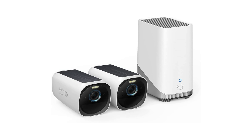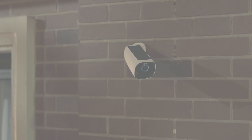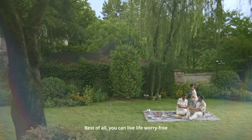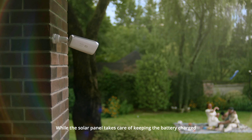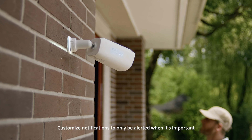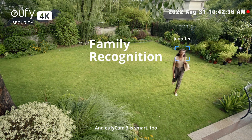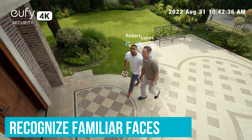Setting it up is a piece of cake. You literally just need to drill one hole, place it where you want, and that's it — designed to be hassle-free, which is great if you're not too handy. The camera is smart enough to tell when there is a human hanging around your yard, so you won't get bombarded with notifications for every little thing. And if you pair it with the Homebase 3, it'll even recognize familiar faces, which is pretty neat.